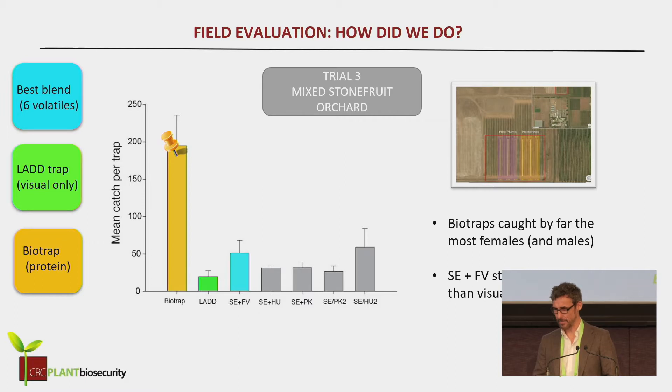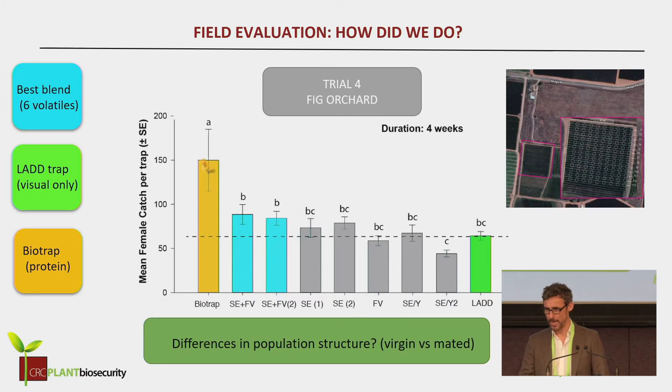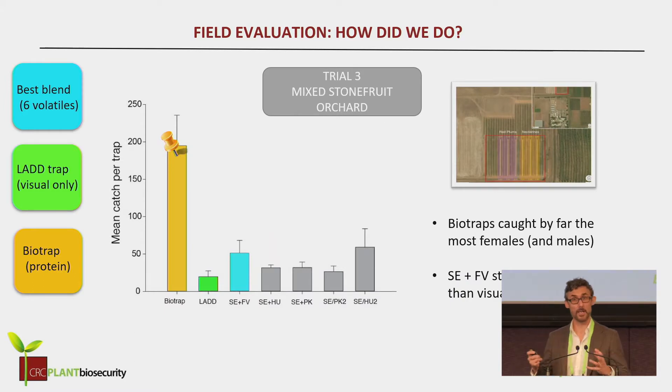So of course we started thinking, what's going on here? Why is the bio trap attracting so many more flies? Is it because it's stone fruit, and something to do with competition for the odors we're using? Or is it to do with the structure of the population — that there's just lots of virgin females around? It was an old orchard, there was a lot of fruit on the ground, and there could be lots and lots of new virgin females emerging.